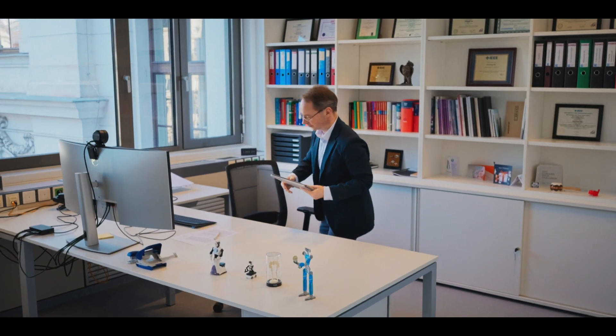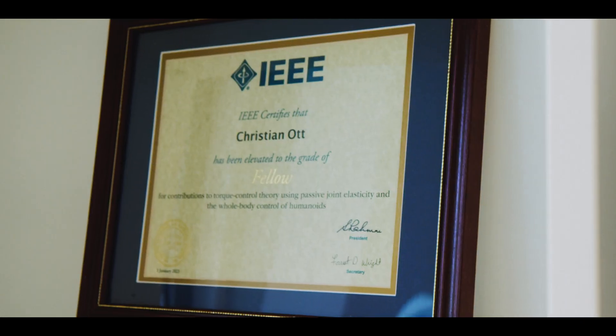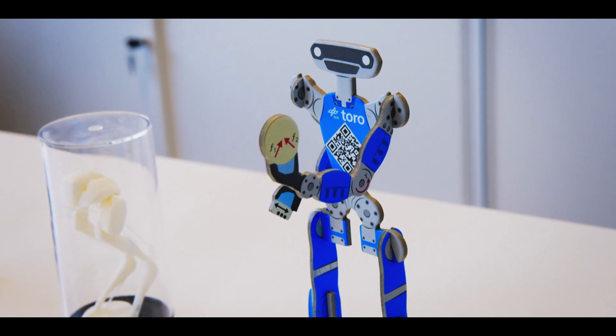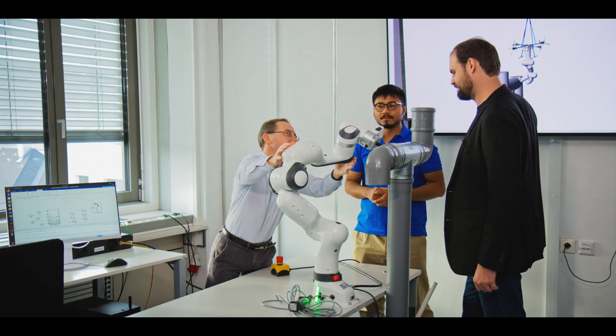We perform research in the broad areas of manipulation and locomotion. We have a strong background in model-based control approaches, which we nowadays also combine with data-based approaches from machine learning. We have application areas ranging from the design of novel actuators towards the control of more complex systems, like complete humanoid robots.